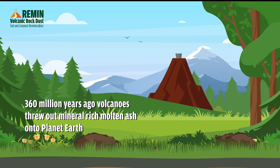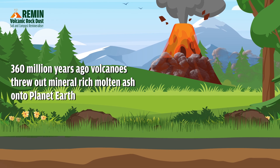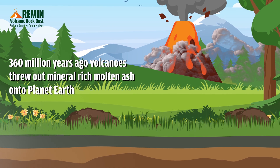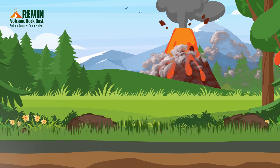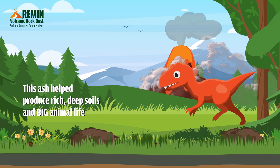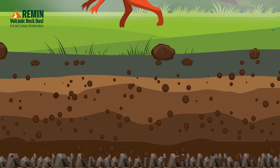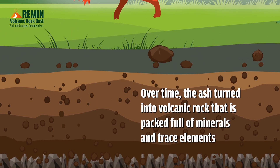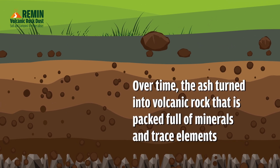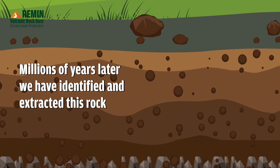360 million years ago, volcanoes threw out mineral-rich molten ash onto planet Earth. This ash helped produce rich, deep soils and big animal life. Over time, the ash turned into volcanic rock that is packed full of minerals and trace elements. Millions of years later,